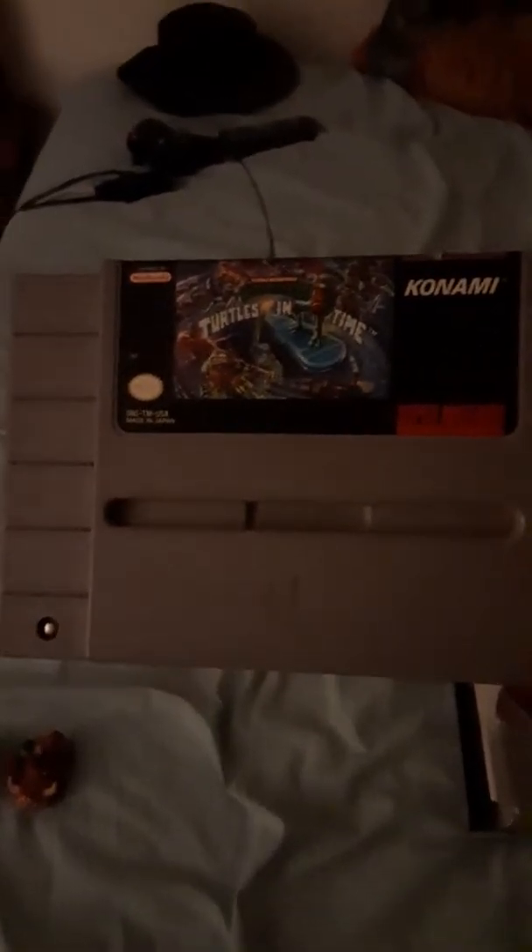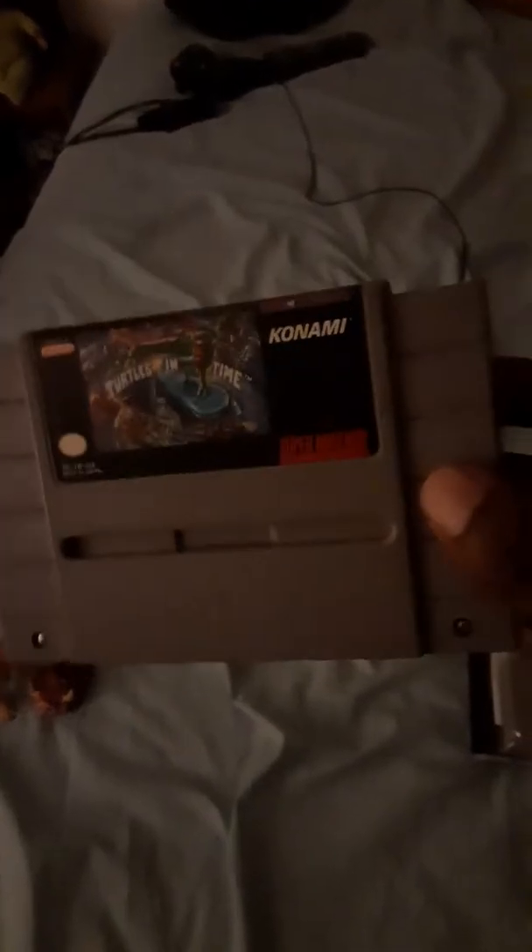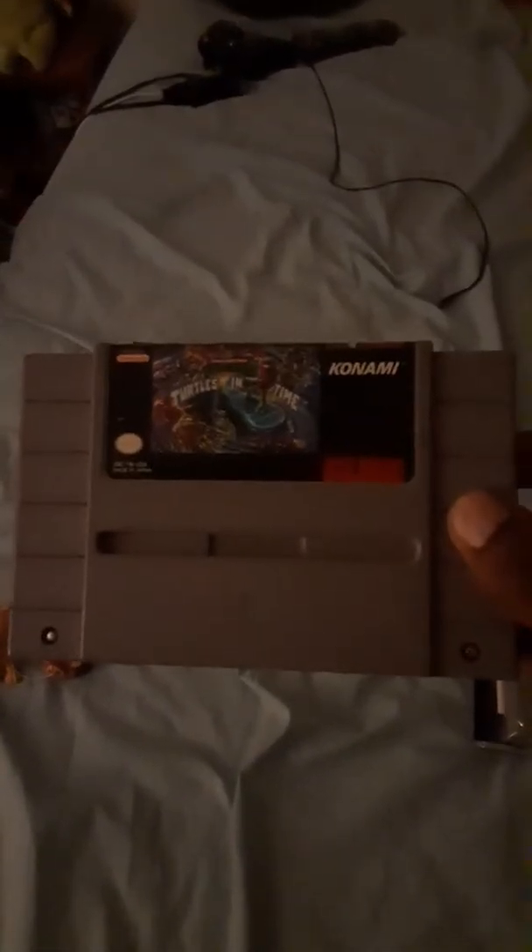I got this from eBay as well, for $40. It's an authentic copy of Teenage Mutant Ninja Turtles 4: Turtles in Time. I really wanted this game — I was playing it in the arcade as a kid, and at a game expo they wanted $50 or $60 for it. I got it for $40 on eBay instead. Turtles in Time is an arcade classic and I'm super happy to finally have it in my Super Nintendo collection.